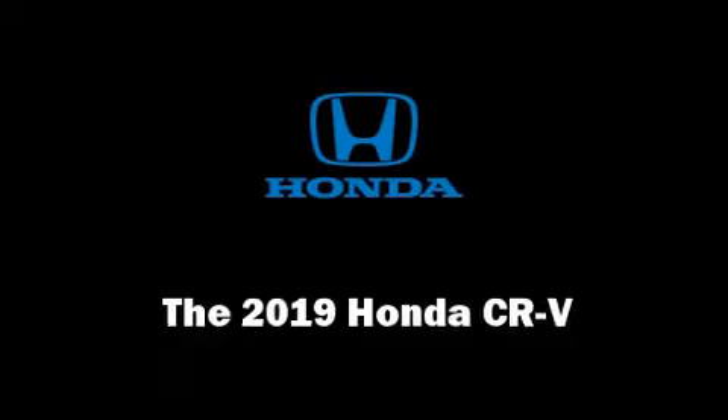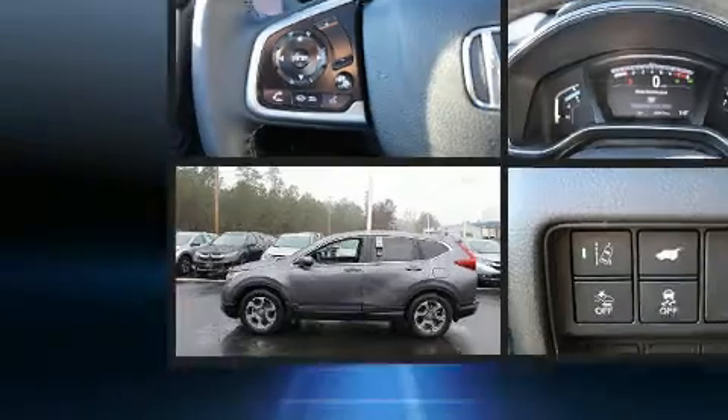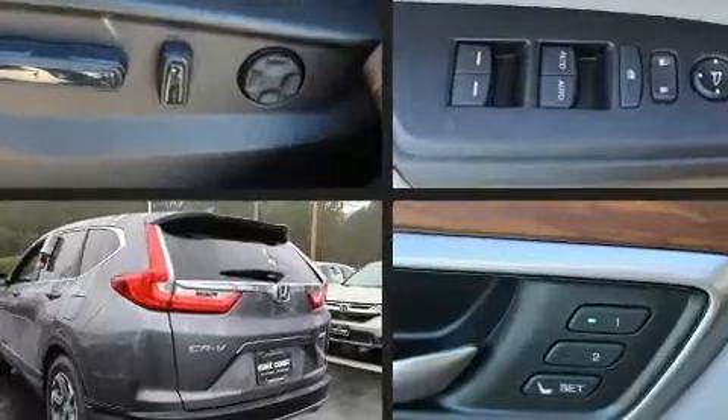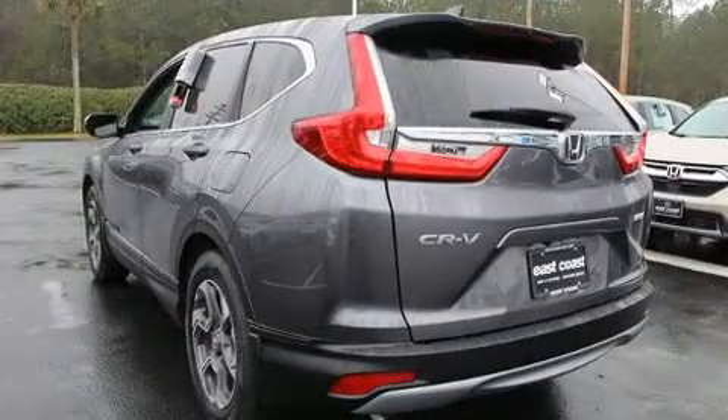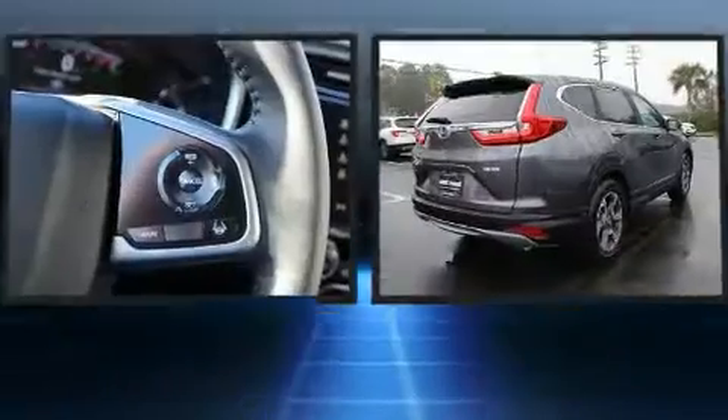You can expect a lot from the 2019 Honda CR-V. Under the hood you'll find a four-cylinder engine with more than 170 horsepower, providing a smooth and predictable driving experience. Well-tuned suspension and stability control deliver a spirited yet composed ride.